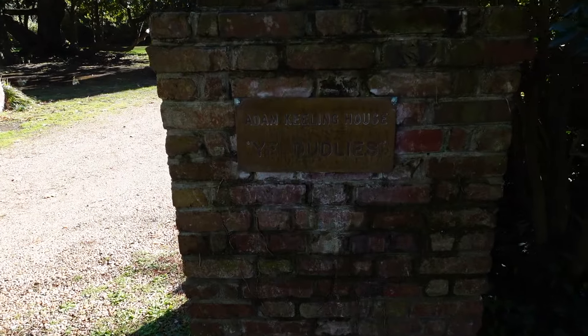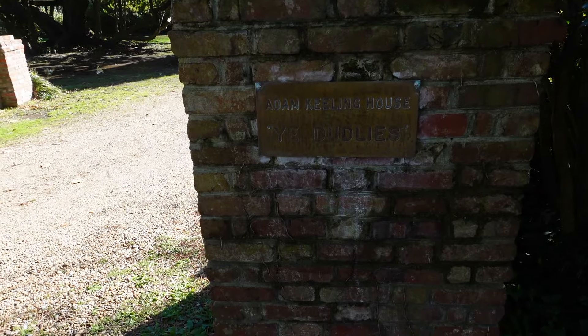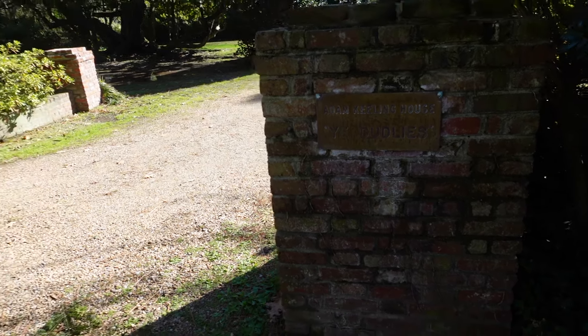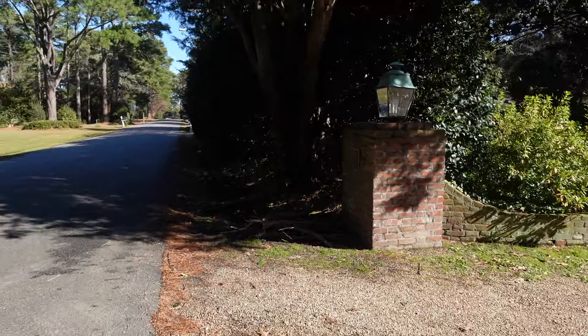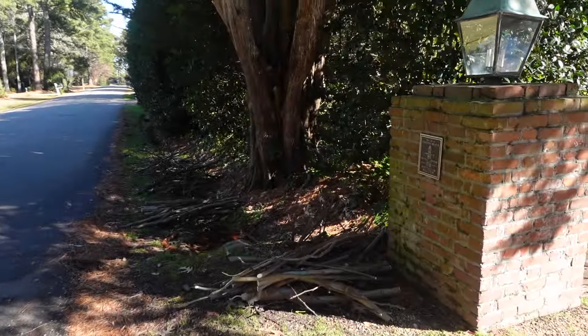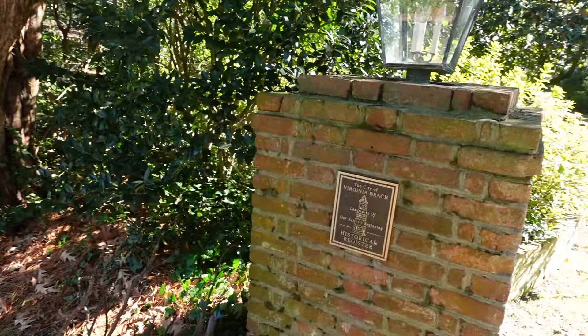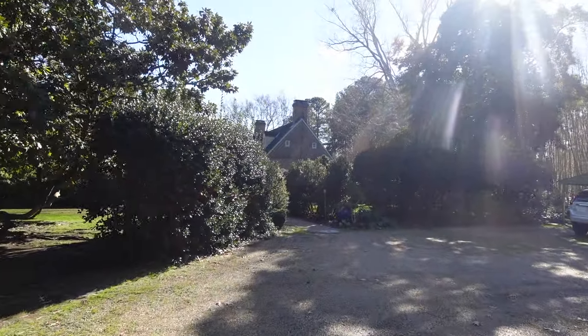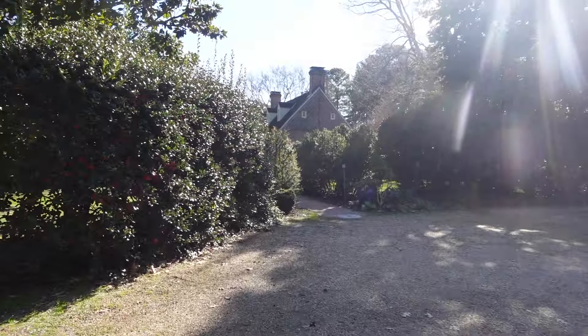Here we are — here's the entrance to the Adam Keeling house. During the 20th century it was called Ye Dudley's. I don't know why — if anybody has any information on that, please put it down in the comments. It's on the historic register, and here it is.